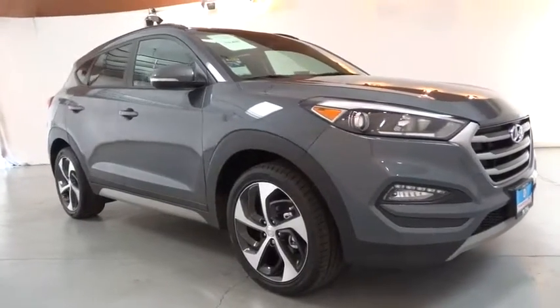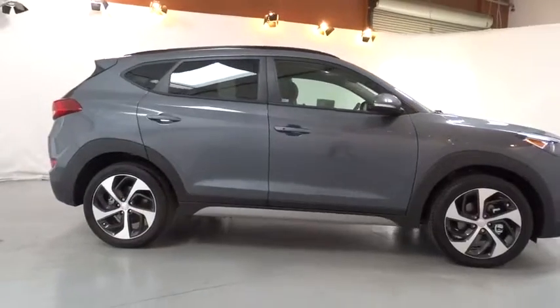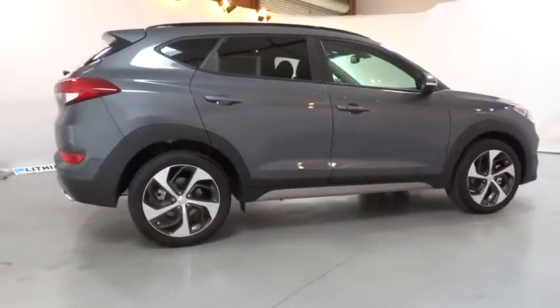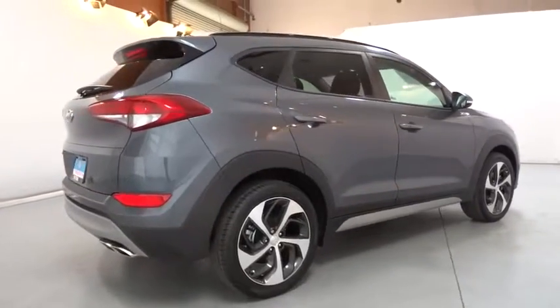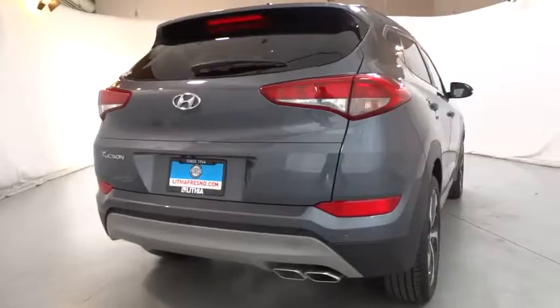The 2018 Hyundai Tucson. Boasting low noise and vibration levels and a smooth ride, the Tucson combines the rugged utility of an SUV with the maneuverability and refinement of a car. With its spacious interior, small never felt so big.